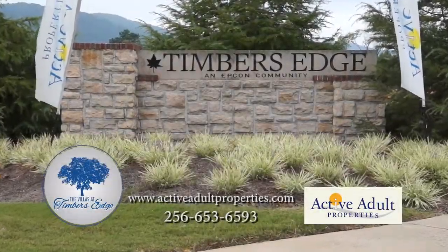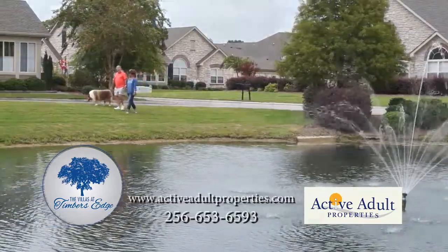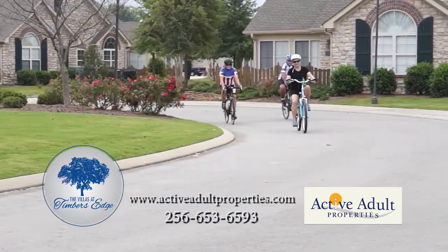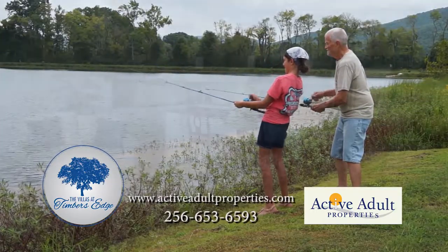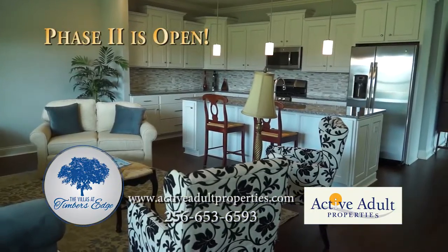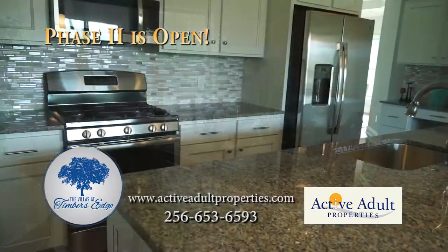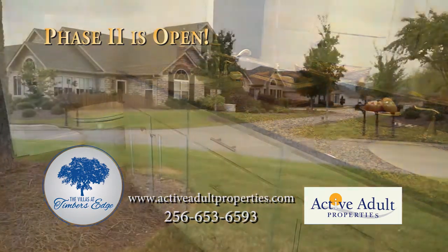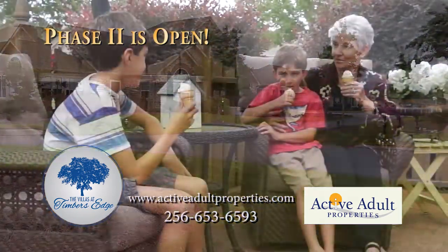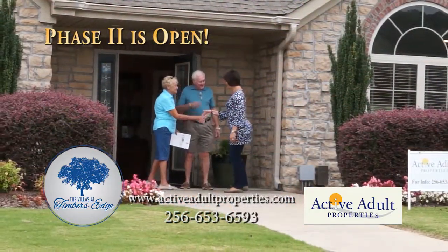For the homeowners who would rather leave home maintenance to the professionals, Timber's Edge allows you to live the life you have always wanted, giving time and attention to the things that matter the most. Phase 2 is now open with floor plans that will delight you, offering high-caliber details and amenities. High-quality, low-maintenance, a carefree lifestyle — the only way to live. Visit us today and make Timber's Edge your next home.